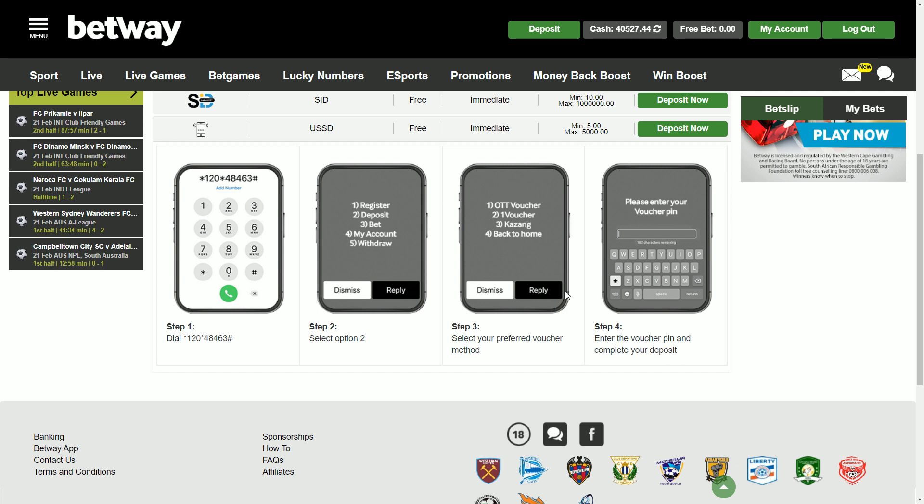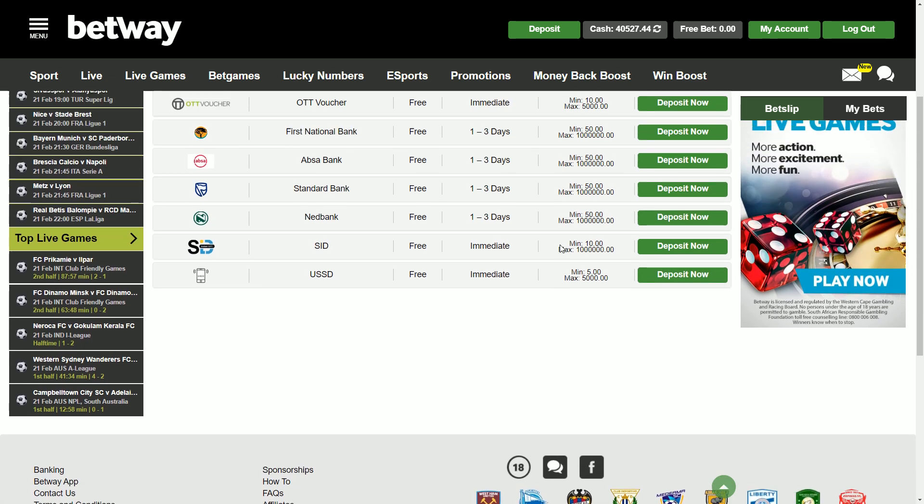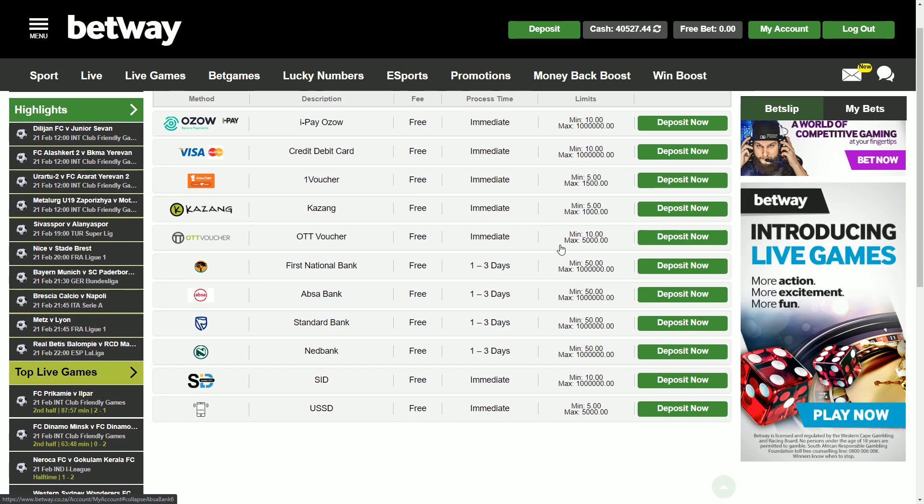There are lots of different deposit options available to punters at Betway — there really is no excuse for anyone saying they don't have a way to top up their betting account. The only excuse is if you have no money, which is fair enough. Those are all the different deposit options available at Betway. I hope you have a better understanding of how to use them and which ones are available. See you in the next one — have a good one!